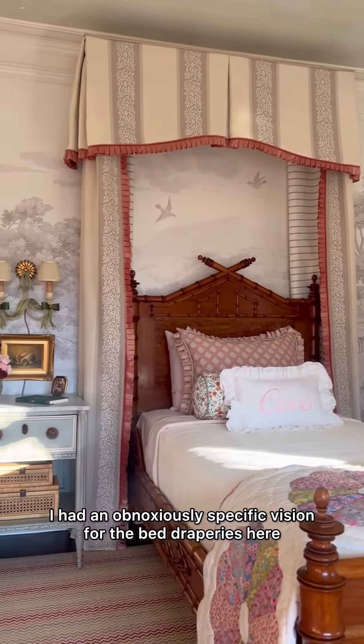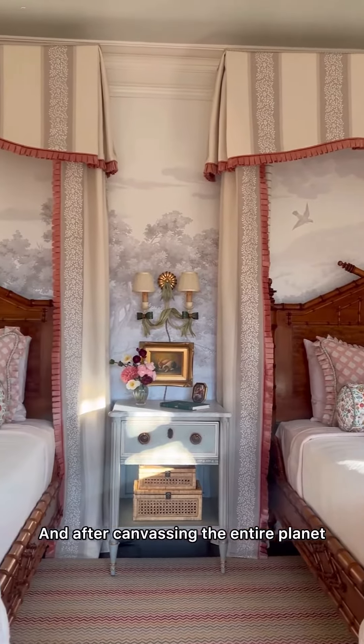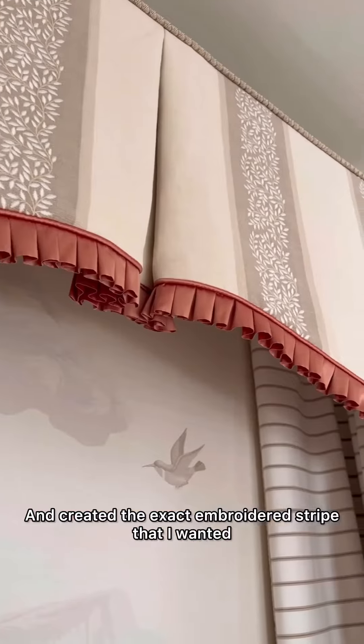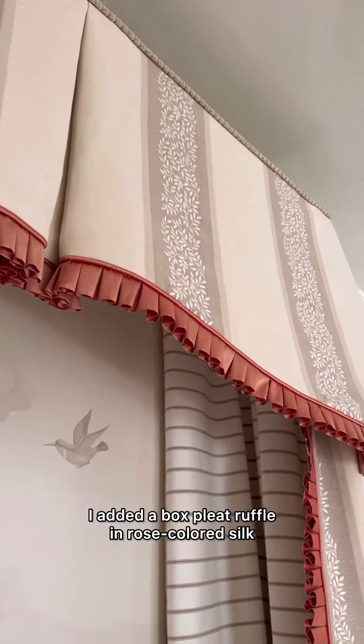I had an obnoxiously specific vision for the bed draperies here, and after canvassing the entire planet, I found that Calico Corners had crawled inside my brain and created the exact embroidered stripe that I wanted. I added a box pleat ruffle in rose-colored silk, because obviously.